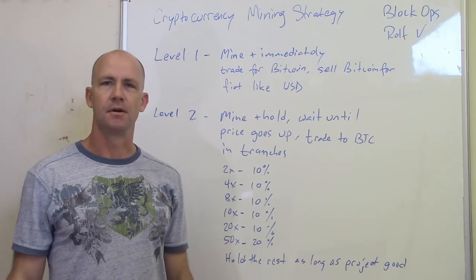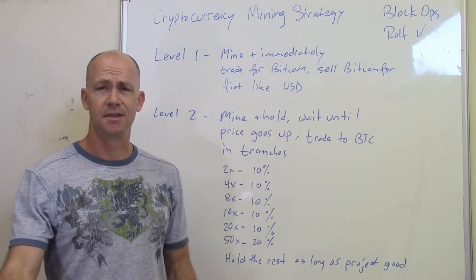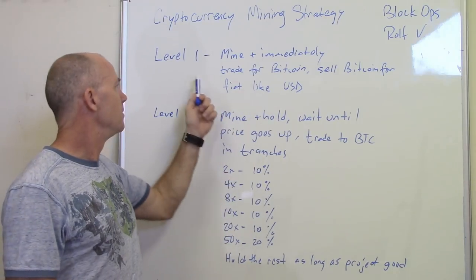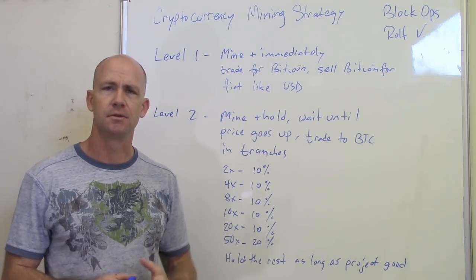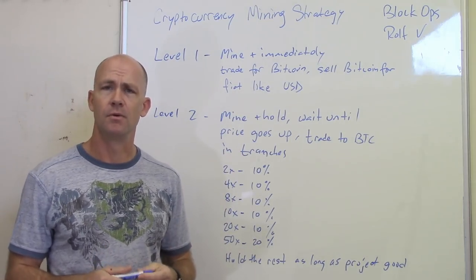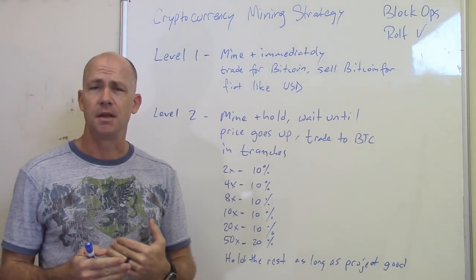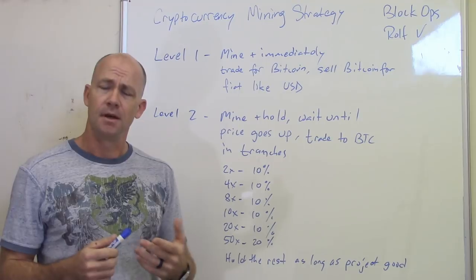When you first start mining cryptocurrencies, it might not feel real to you, and that's okay. With time, you'll come to see that this is really going to be the way that people use money going forward. Mine whatever cryptocurrency you mine as a level one miner, and trade it for Bitcoin on some exchange like Poloniex or Bittrex, or an anonymous exchange like Shapeshift, and then sell that Bitcoin for whatever fiat works for you — like U.S. dollars or rubles. That gets you immediate money to pay the bills, which is a good way to start.